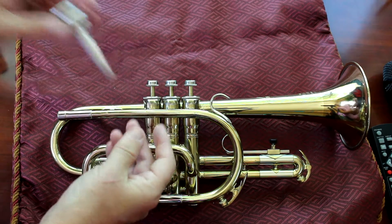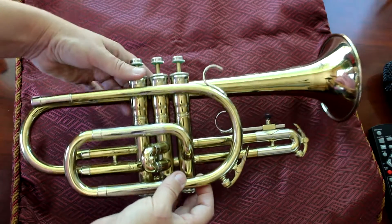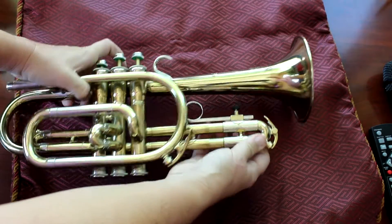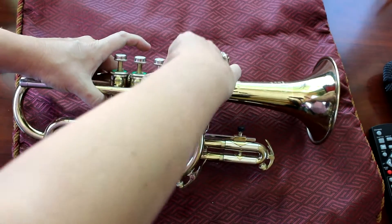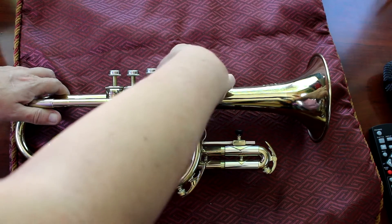Nice bright silver plating throughout. This particular instrument is in really great shape, as you can see. The slides do move fine. All of the corks have been replaced on the water keys. The valve caps work great. The valves have the same serial number as the one on the inside of the instrument.